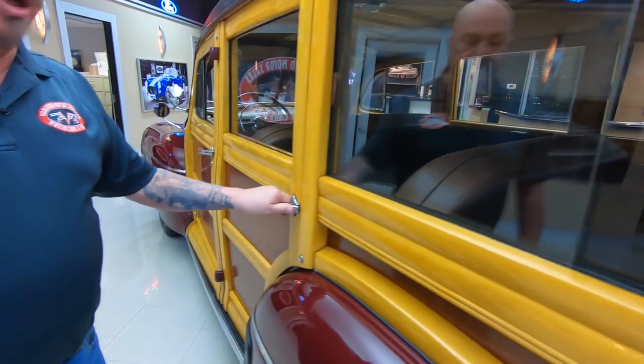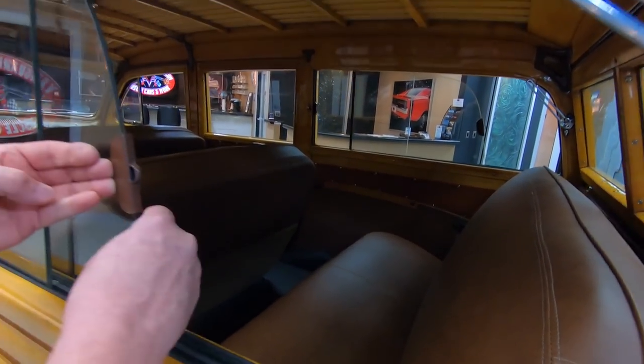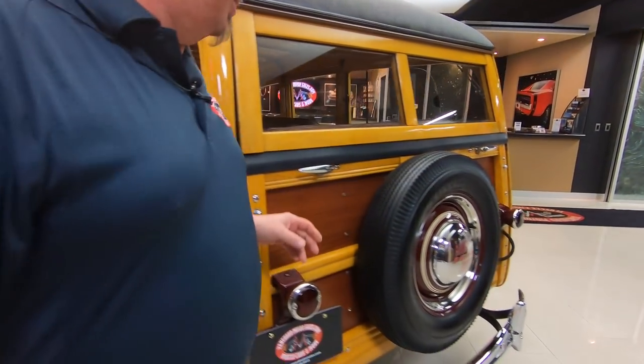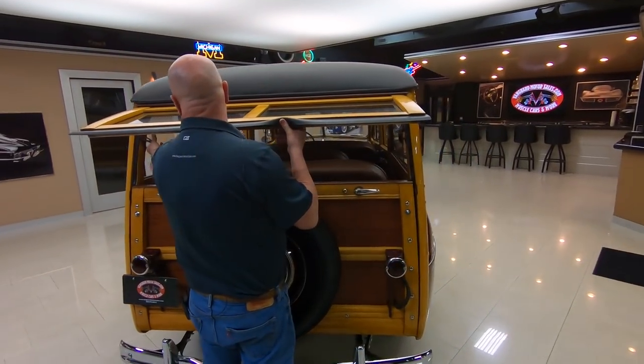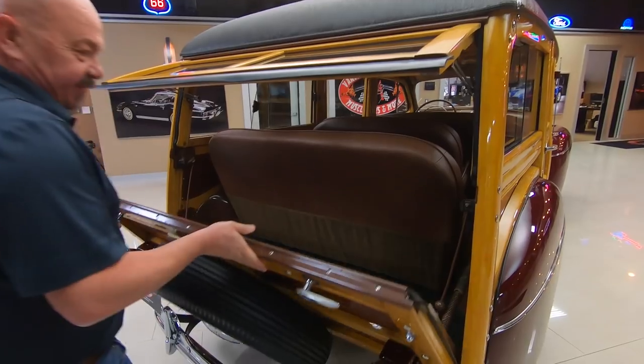Someone took very, very good care of this throughout the years. It's got the sliding windows, got all the hardware there for them. Check out this rear gate — all the hardware is here for the rear gate. Just tighten up those knobs, open up that tailgate.